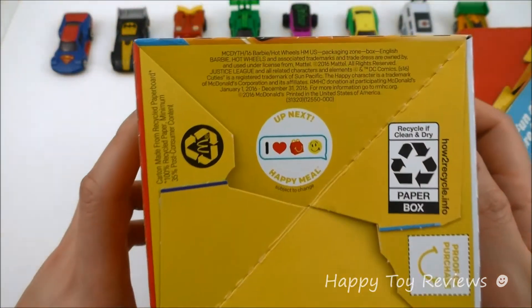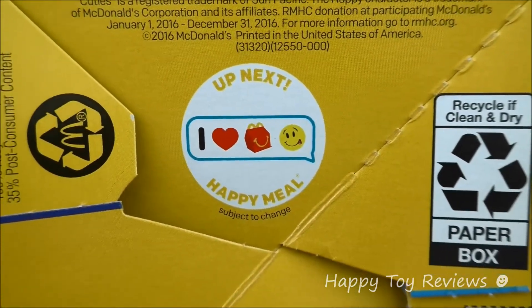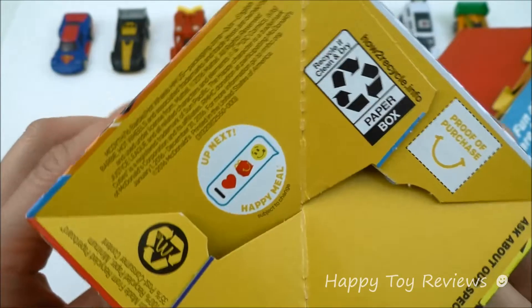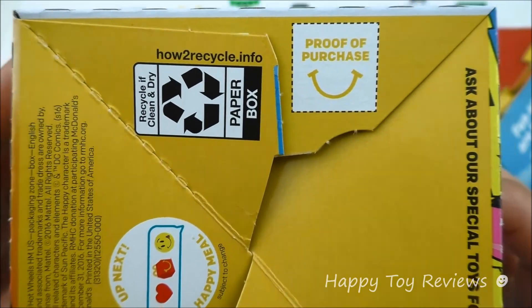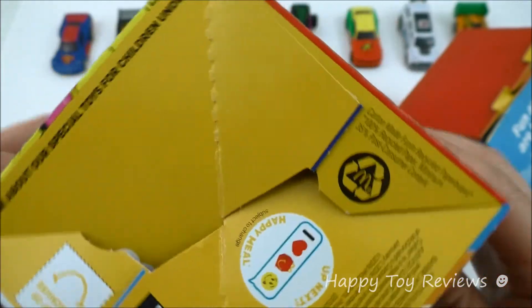Let's see what we've got here at the bottom. It says 'Up next — I love Happy Meal smiles.' The toys that are up next are a complete set of 16 Smiley's toys, and we also have a preview on that — just click on the link in our description to see more details. Proof of purchase, howtorecycle.info. Ask about special toys for children under 3.